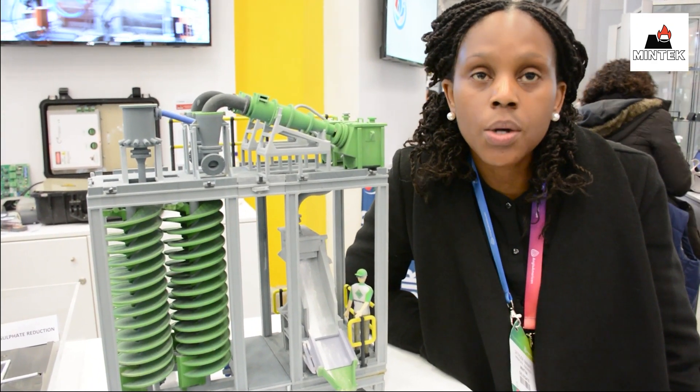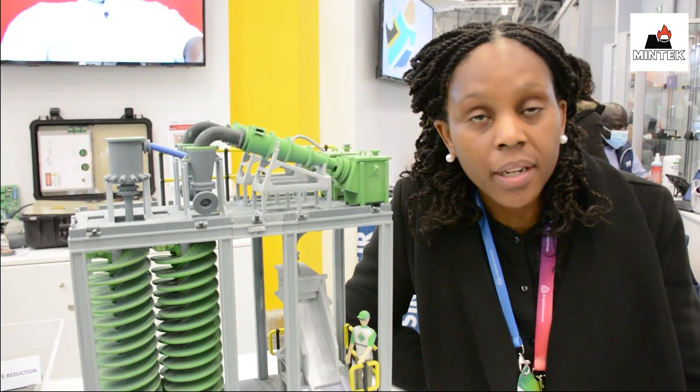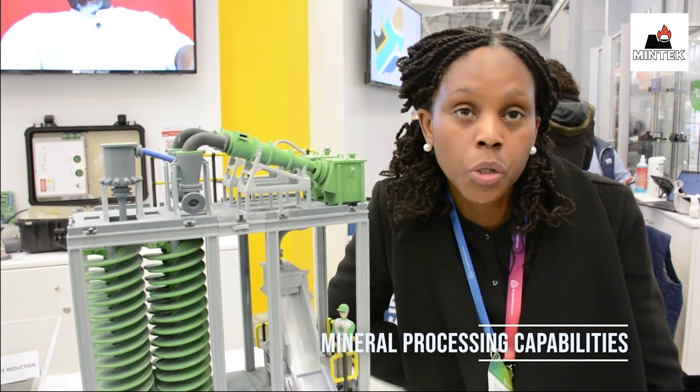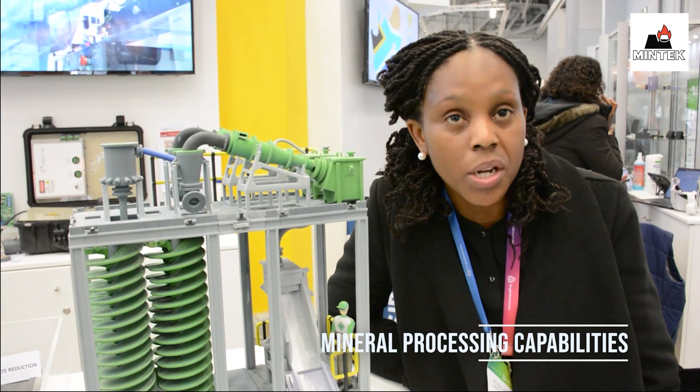It could be your manganese ores, your iron ores, lithium ores, copper, nickel, and chromite — where in our solutions we are able to actually assess how your gravity separation or magnetic separation can be used to actually upgrade those ores to the desired concentrate grades.